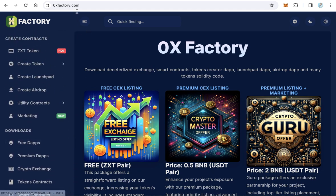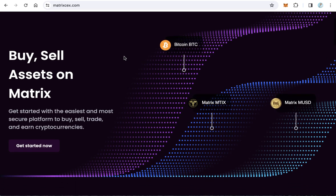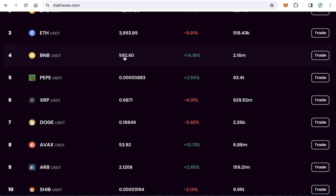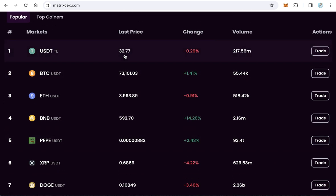2. MatrixX.com is a cryptocurrency exchange that offers a dynamic and secure platform for trading a wide array of digital assets, by emphasizing user security, intuitive design, and a comprehensive range of trading tools.